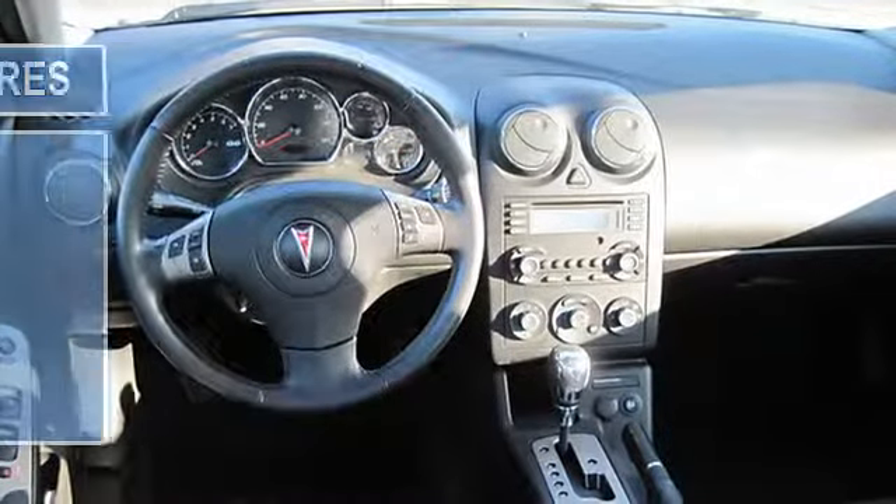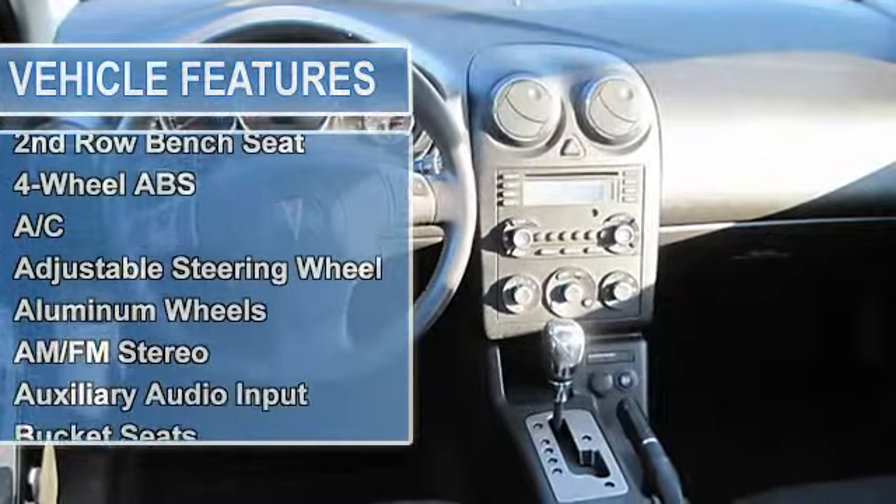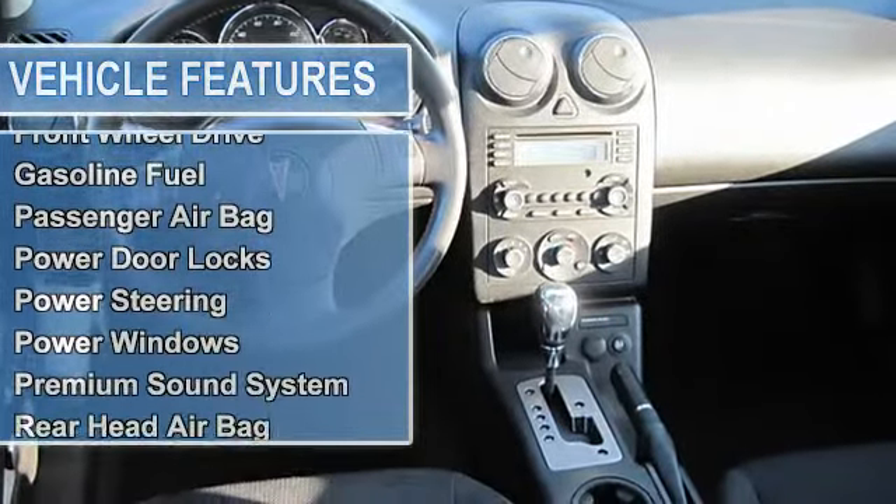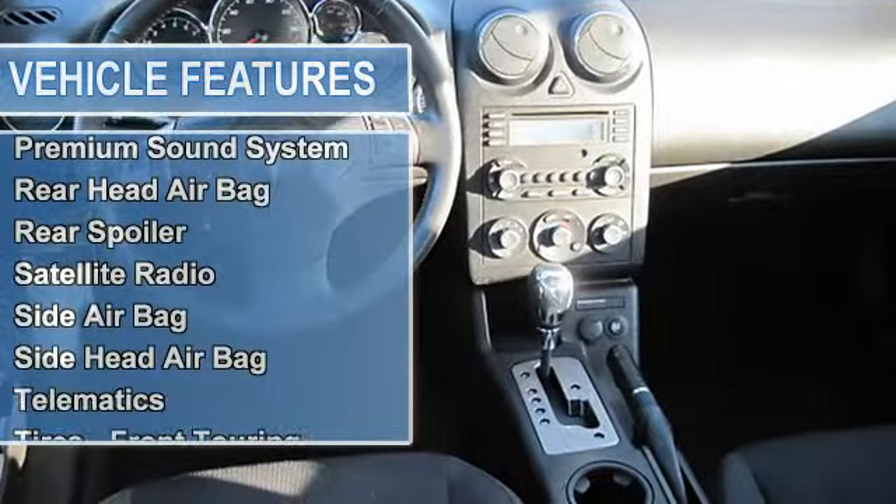AM FM stereo, auxiliary audio input, bucket seats, CD player, cruise control, driver airbag, front wheel drive, gasoline fuel.